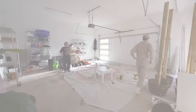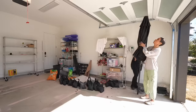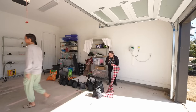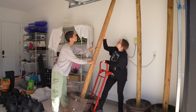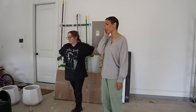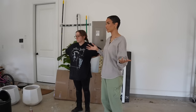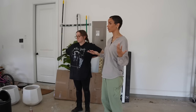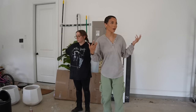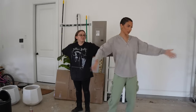Before we can work on bringing this cute workshop idea to life, we have a lot of cleaning, decluttering, and sorting to do. I really don't know where to start. I just don't like how everything is just on the floor and in the way. I don't want to create a bigger mess by taking everything down when it's already all over the floor. I would also like to still be able to park my car in here in the meantime while we work on this.